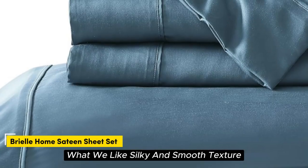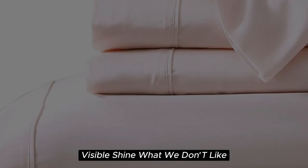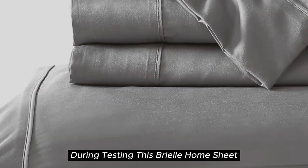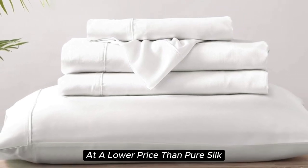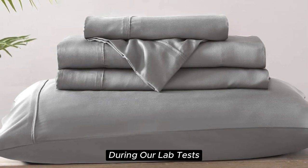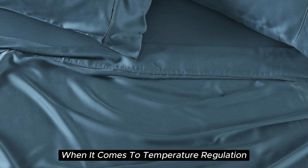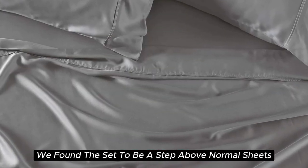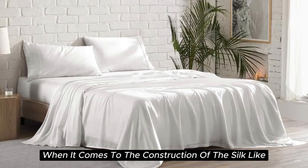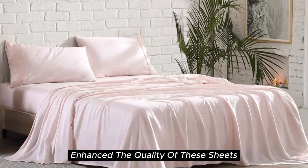Number 5. What we like: silky and smooth texture, lightweight and breathable, sustainably sourced Tencel lyocell fabric, visible shine. What we don't like: prone to wrinkles, can shrink slightly after washing. With a softness we felt right out of the package during testing, the Brielle Home Sheet offers a luxurious sleeping experience at a lower price than pure silk. These sheets are made from Tencel-branded lyocell, a wood-based fiber, and constructed with a sateen weave for a smooth and glossy texture. In our lab tests, we found these 300-thread-count sheets to be cool to the touch, lightweight, and highly breathable — a step above normal sheets for temperature regulation. This material also adds a high-end look to any bedscape with its lustrous finish. The beautiful stitching and the extra flap that provided full pillow coverage enhanced the quality of these sheets.